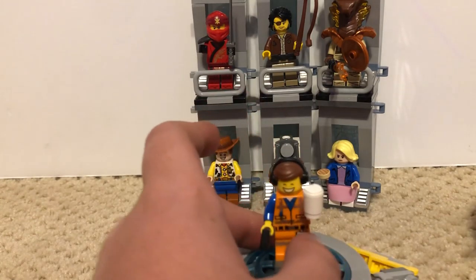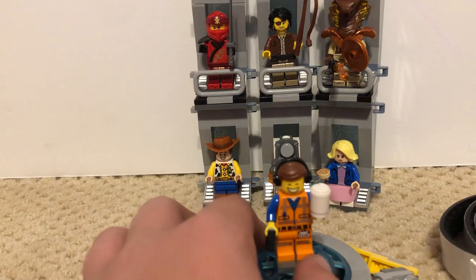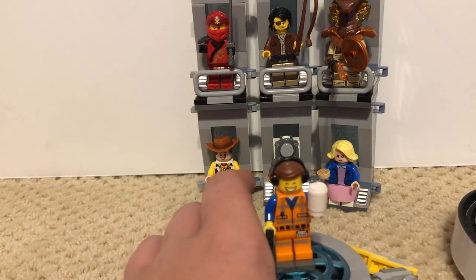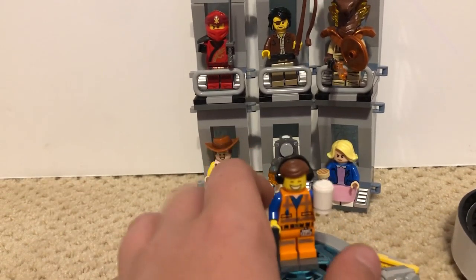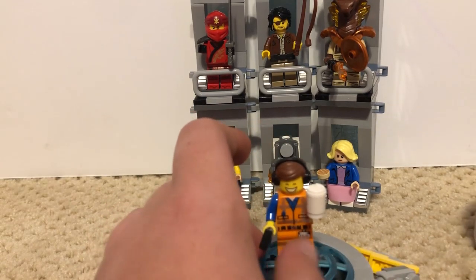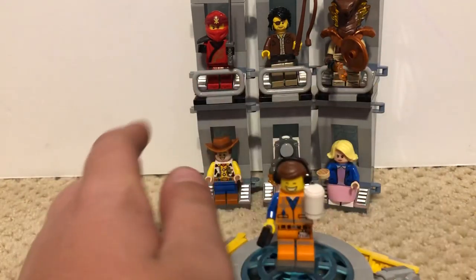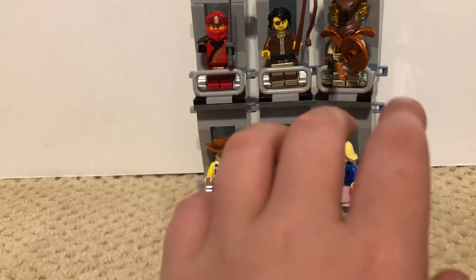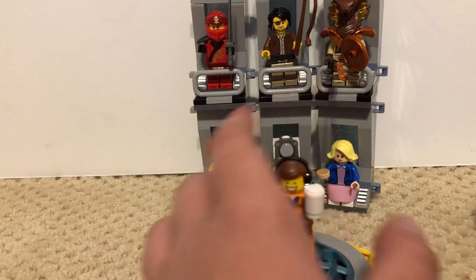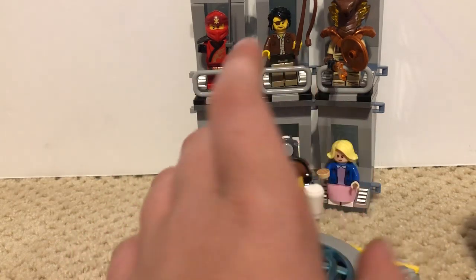Comment which Minifigure you want to see - it could be a custom Minifigure I've done, something I reviewed in a set, or what you want to see on Minifigure Monday. It would basically be like votes. So you can see the ones I have: Kai from Ninjago, Coach Powers from Ninjago, Pirate Destroyer from Ninjago, Woody from Toy Story, and Eleven from Stranger Things.